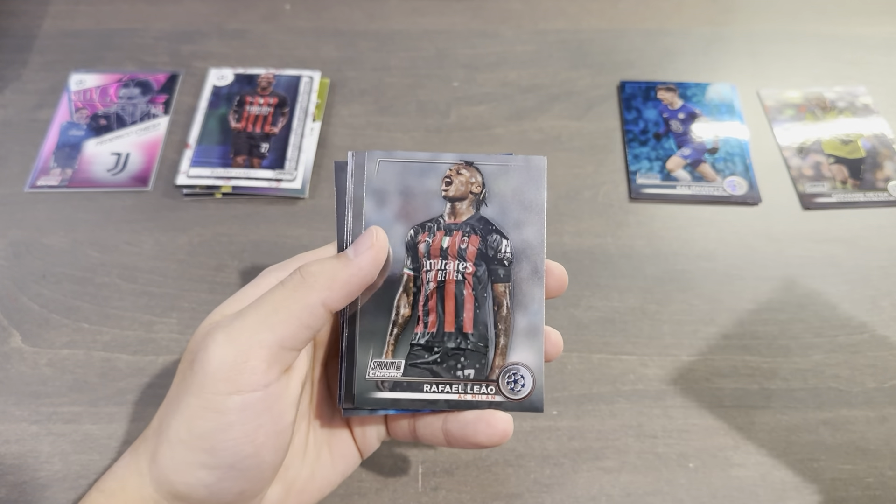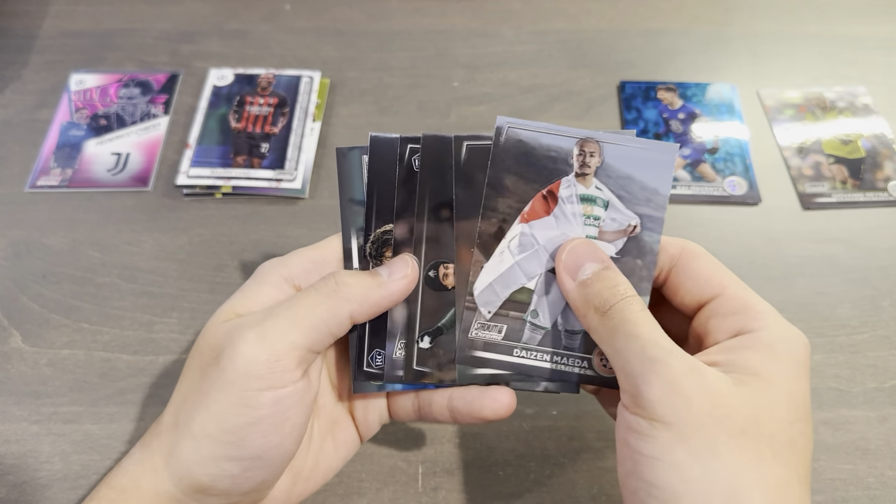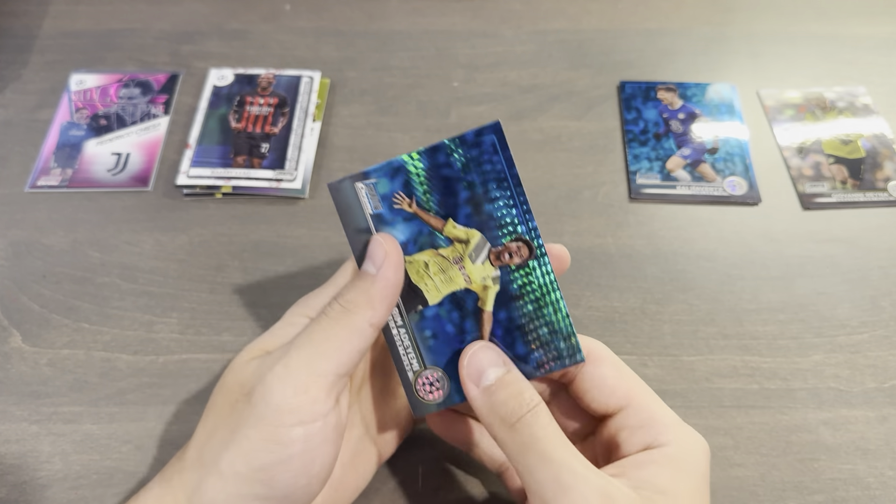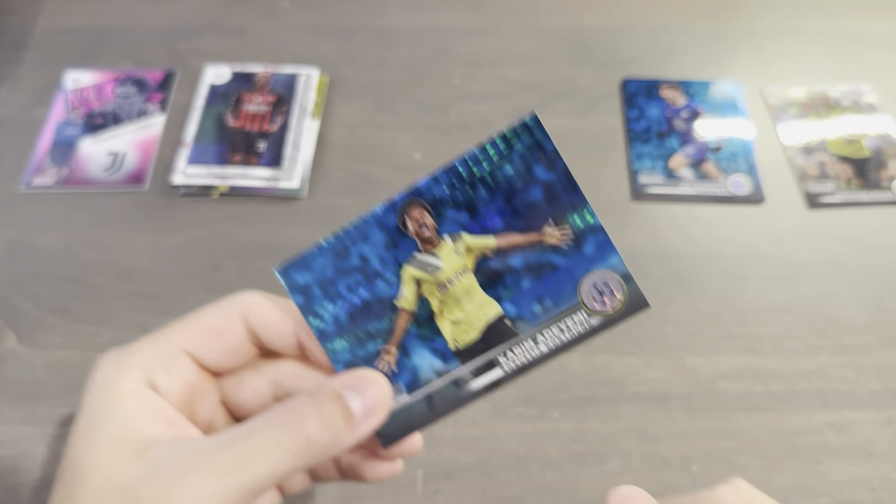Daizen Maeda, Rafael Leal, Jota, Fatawu Isahaku rookie, Santi Jimenez, and a Karim Adeyemi blue prism.